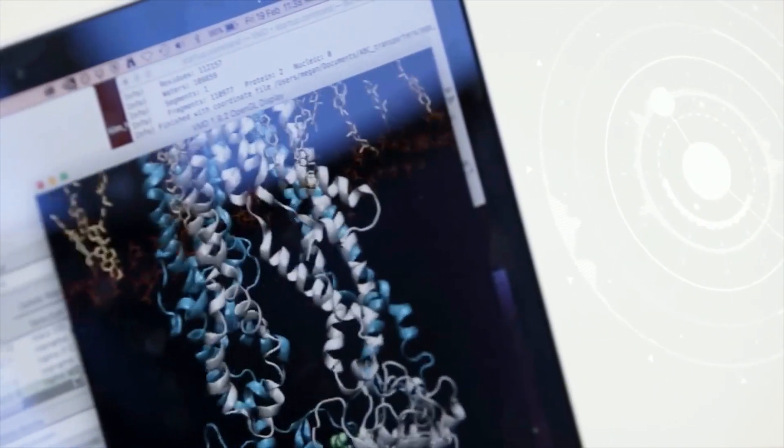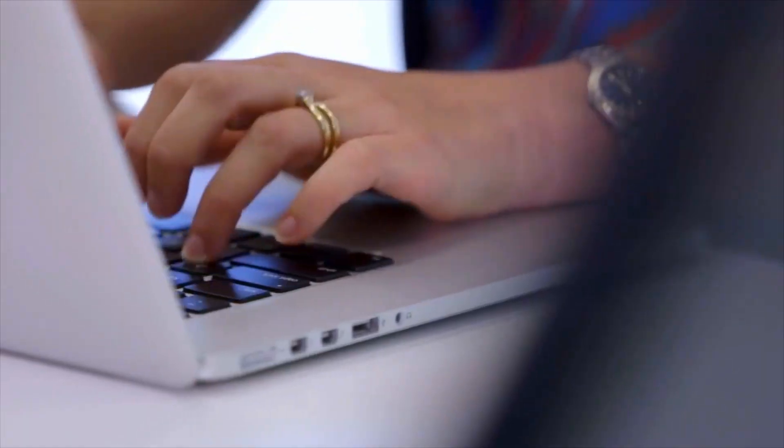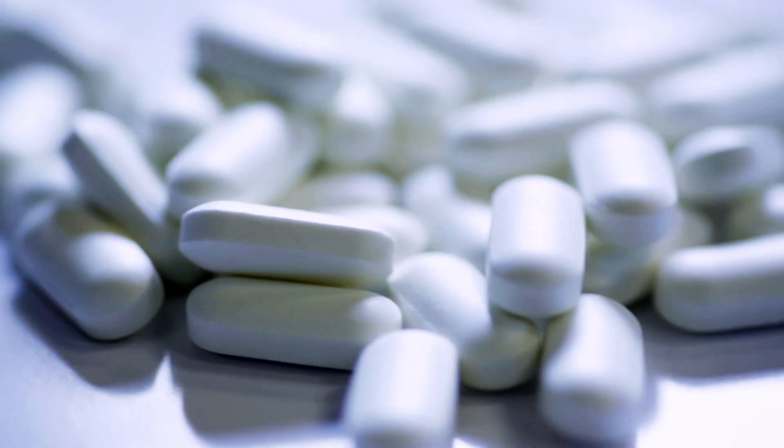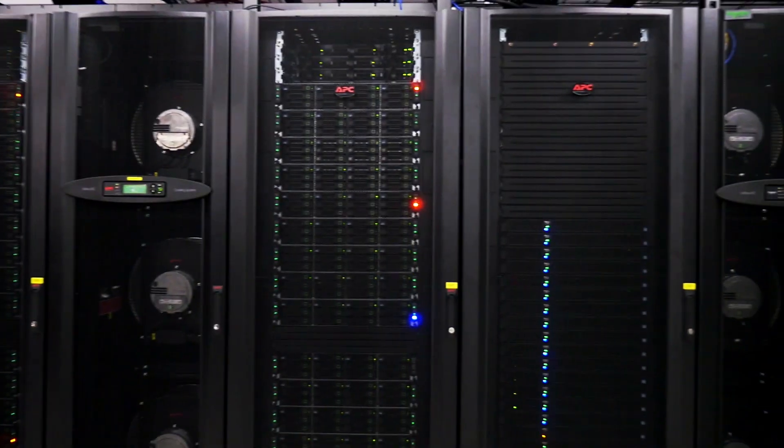I do computer simulations of the proteins that are involved in drug transport. We finesse the drug before we take them into the lab. What may take 20 years to get a drug to clinical trials can be cut down significantly using a supercomputer. It's Australians dying, and we can prevent that.